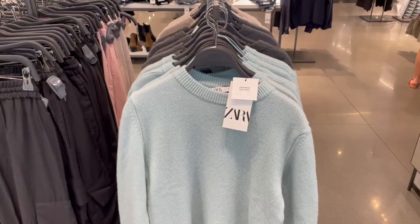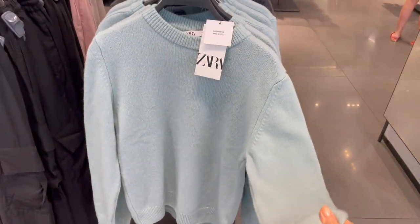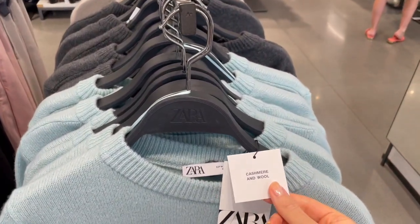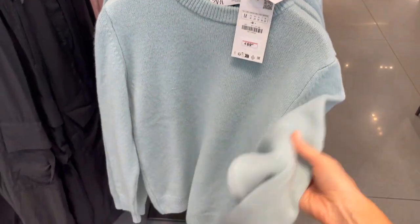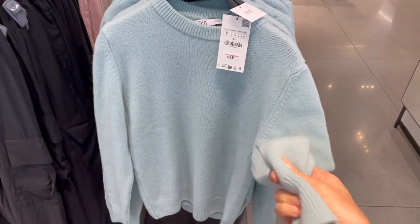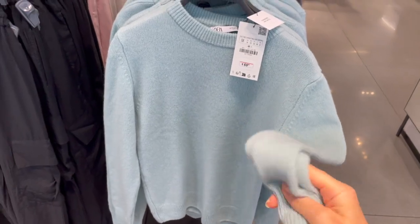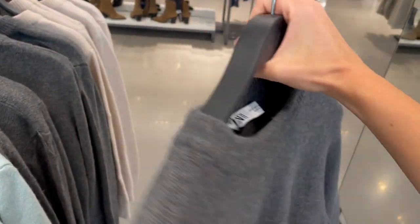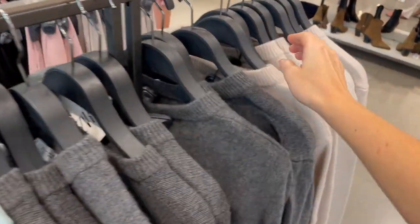Here in Zara they already have some cashmere pieces — this is a cashmere and wool mix for 69.95 euros. It's a beautiful minty green color; the fabric is okay, though there's not a huge cashmere percentage. They also have a dark gray one which is a classic color, and a beige one that fits many outfits.